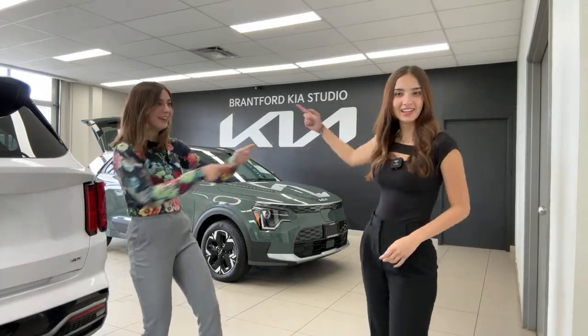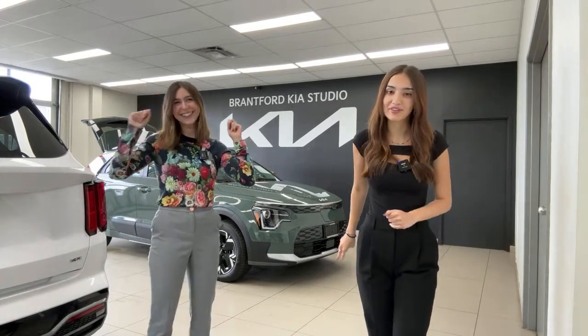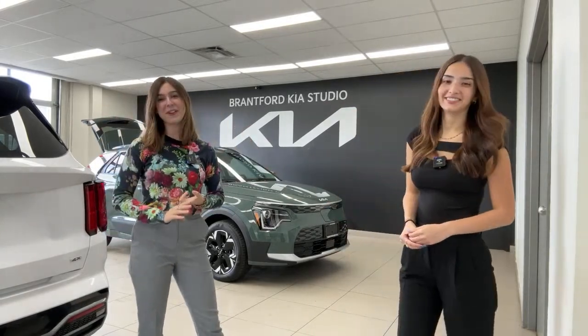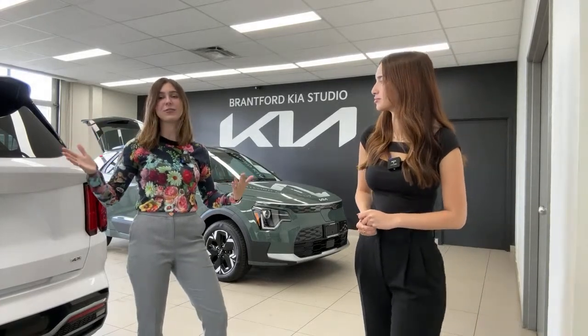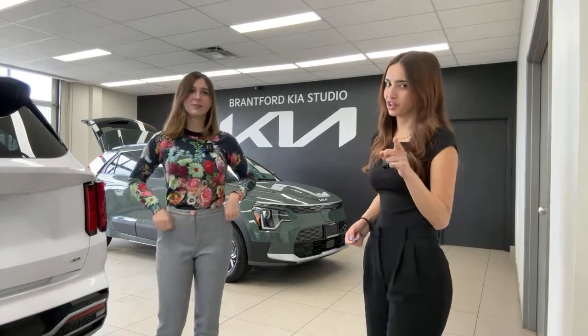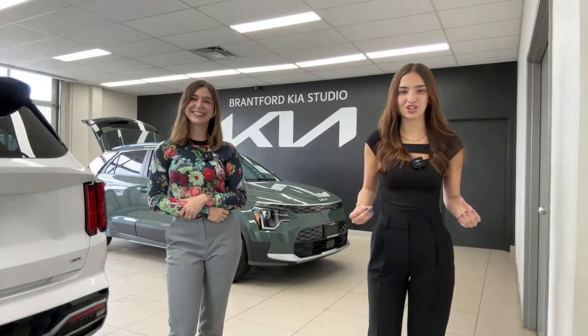We have three stores in our dealer group: Brantford Kia, where we film every day and where me and Charlotte work; Brantford Hyundai, which is 10 minutes down the road; and Owen Sound Hyundai. So if you want to get into the Kia or Hyundai of your dreams, let us know — we want to help you out if you live in Ontario, Canada.